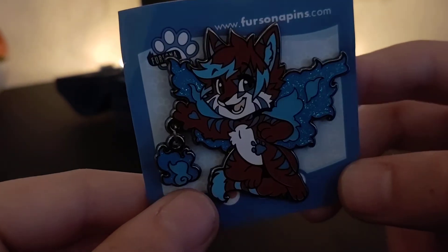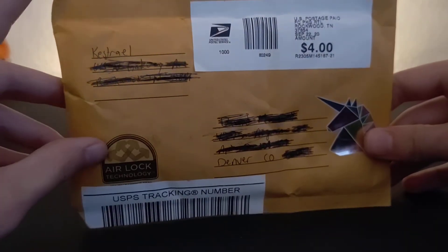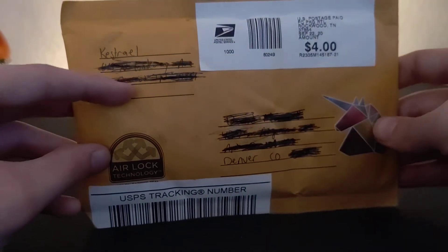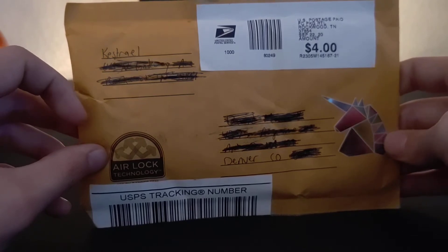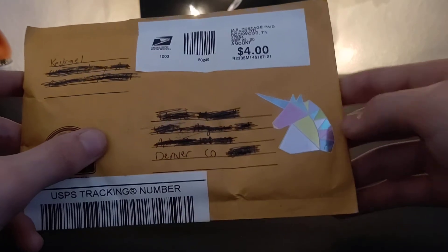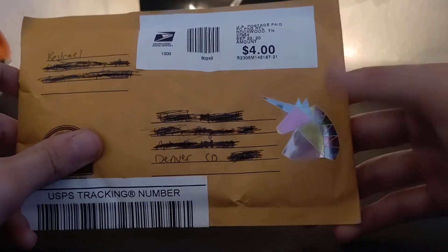Really cute, I love it. I did also get something else in the mail today to complete a collection I had already started. I also got this off of Etsy in a separate order from the Coyote. Thank you Kestrel — I cannot remember the Etsy shop's name — but they did include this adorable reflective unicorn sticker, which was amazing, I love that.